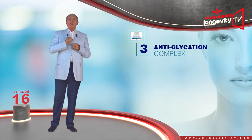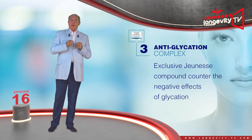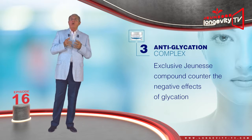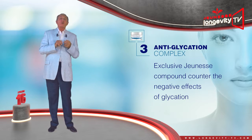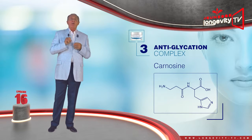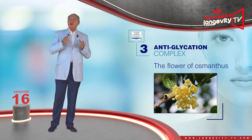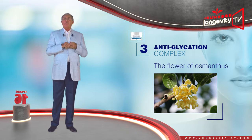The anti-glycation complex — this unique and exclusive Jeunesse compound will counter the negative effects of glycation, that is, the excess of sugar which brings about the immobilization of proteins such as elastin and collagen, and leads to wrinkling. Carnosine is one of the only ingredients capable of breaking the bond which immobilizes the protein. The flower of osmanthus, also known as fragrant olive, not only has a beneficial flowery aroma, but is also capable of preventing glycation.